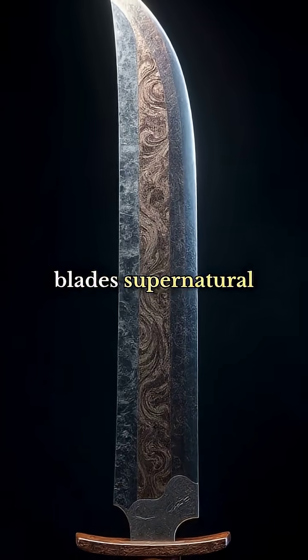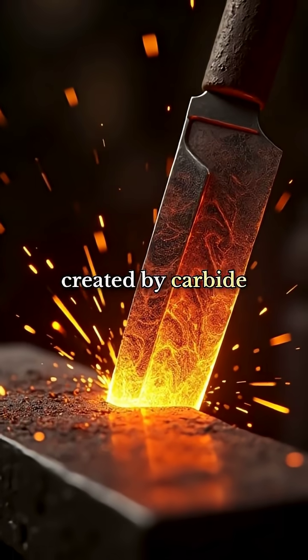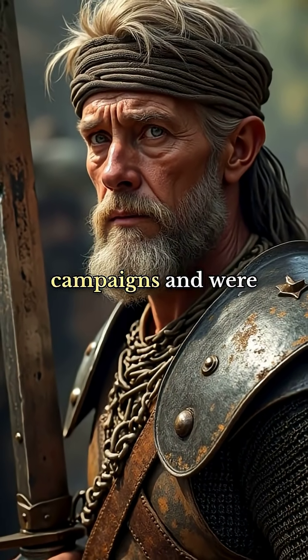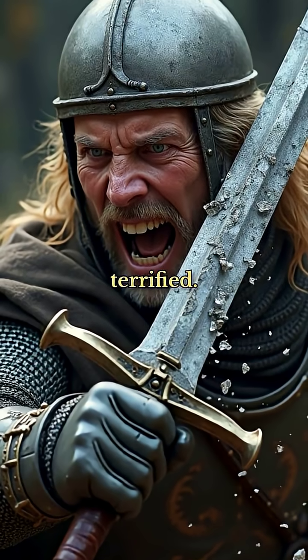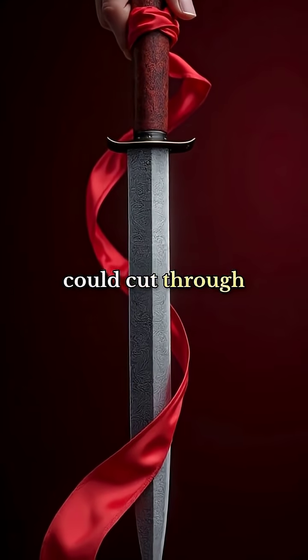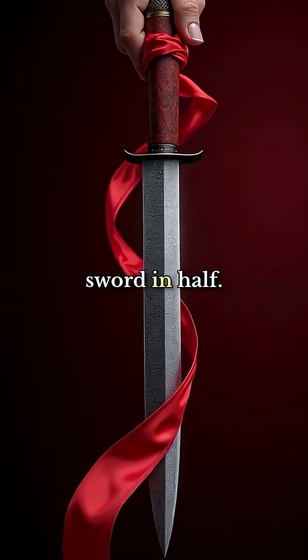What made these blades remarkable was the watered pattern that appeared on the surface, created by carbide bands that formed during the forging process. European crusaders encountered these weapons during their campaigns and were completely outmatched — their own swords would shatter against Damascus blades. A Damascus blade could cut through a silk scarf dropped onto its edge or cleave a knight's sword in half.